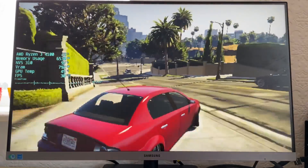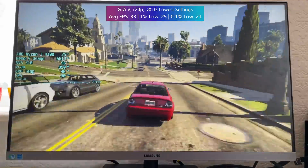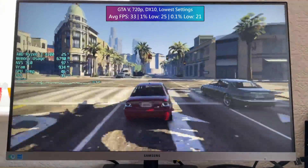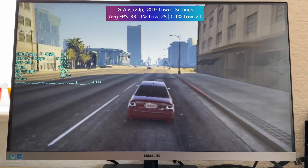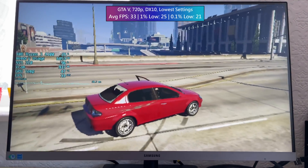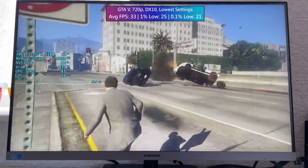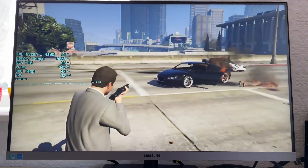GTA 5 is quite impressive when it comes to running on older hardware — there are so many graphical options to choose from. Even at 720p low with 50% resolution scaling, which is indeed a pixelated mess, it does run at 30 frames per second. So if you really want to play GTA and you've got a budget less than the game itself costs to spend on a graphics card, the NVS310 can handle it — it won't look very good, but it will run.